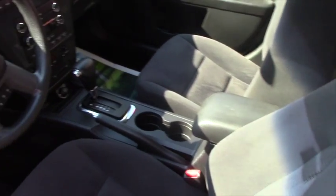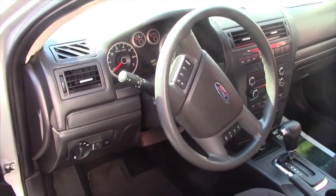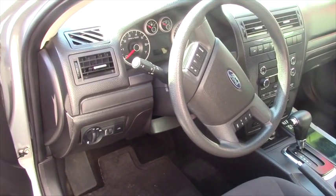All in all, it's a pretty decent little rig at an excellent price. The vehicle does have 65,000 miles on it and it should get you 28 miles to the gallon all day long.